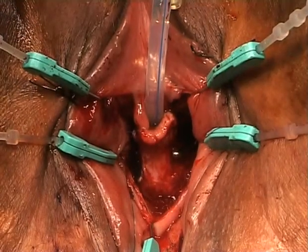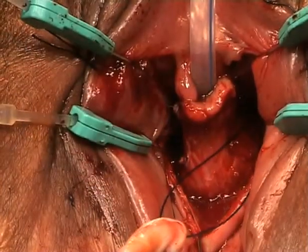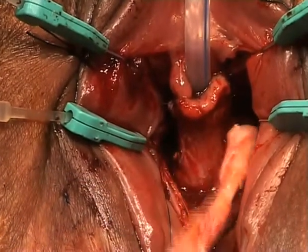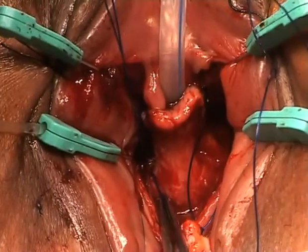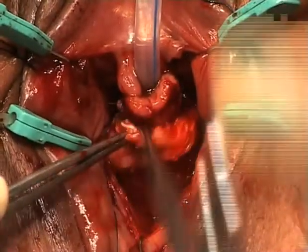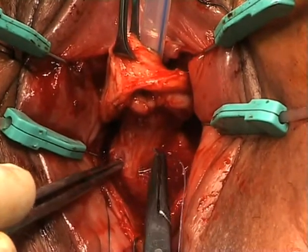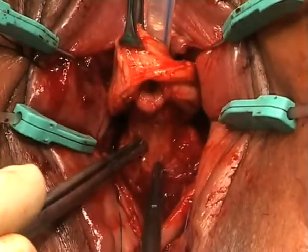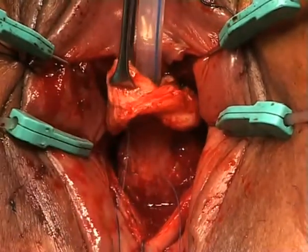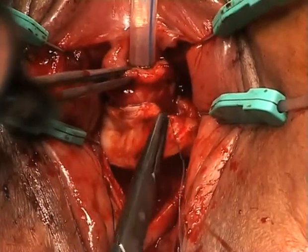A rectus fascial sling was harvested and positioned under the new urethra to accomplish continence. Clamps are passed from the suprapubic incision via the retropubic space in order to grasp the suspending sutures. Four Vicryl sutures are used to fix the sling to the urethral wall.